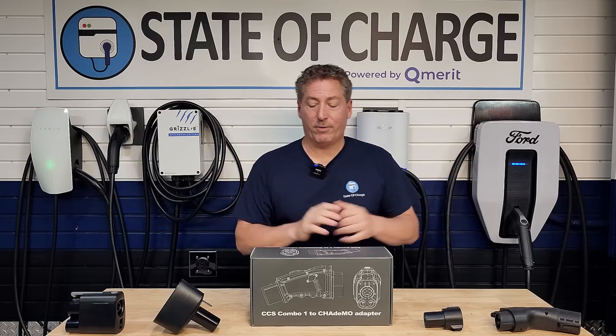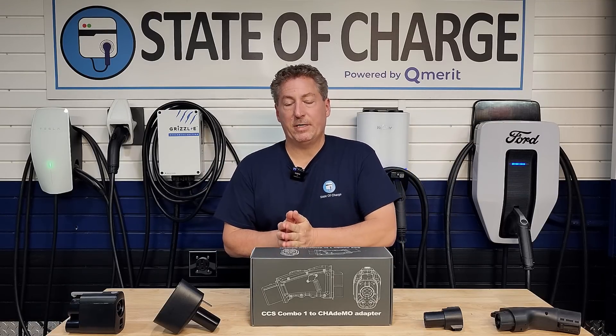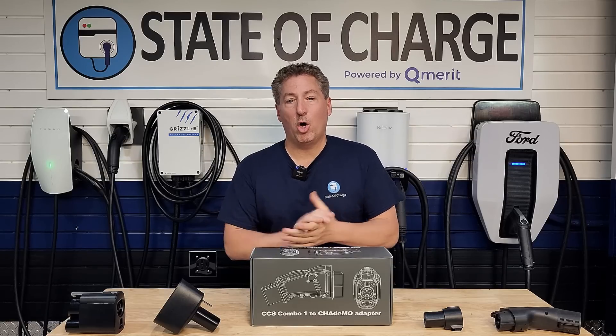With DC fast charging, it's a little different because there are three different connectors: the Tesla connector, the CCS1 combo connector, and then a connector called CHAdeMO — C-H-A-D-E-M-O.